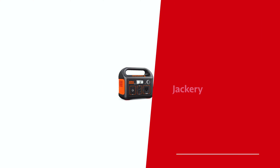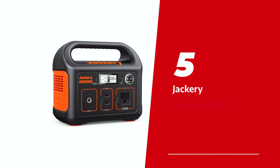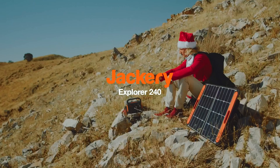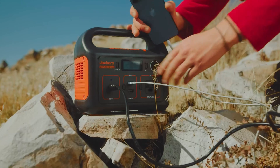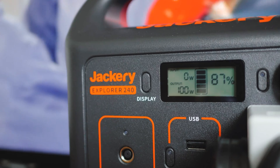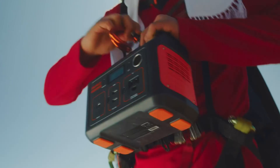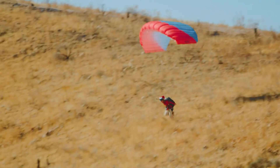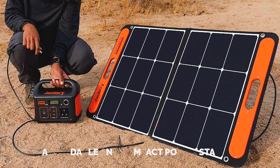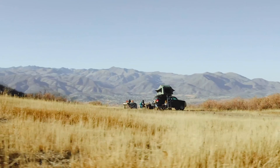Number 5: Jackery Explorer 240, our pick for best budget solar generator. Are you an outdoor enthusiast who loves car camping? Let me introduce you to the ultimate companion for your adventures, the 240 watt-hour power station. This affordable and compact power station is perfect for those who have low maintenance camping setups and only need to charge smaller devices.